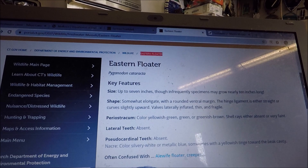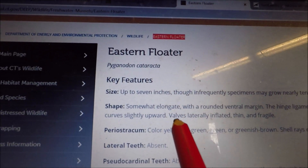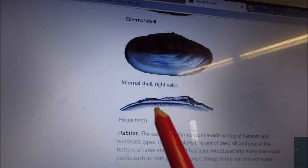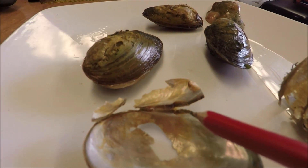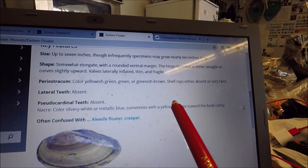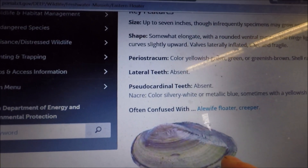The eastern floater's hinge limb ligament is either straight or curved slightly upward. Valves are laterally inflated, thin and fragile — and these here are definitely thin and fragile, with more proper coloration. When you look at the hinge teat, you don't see that little structure we were looking at on the eastern pearl shell. It looks a lot more like what we're seeing here — not identical but very similar.